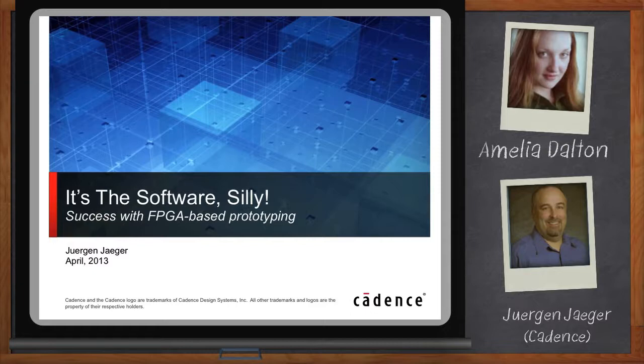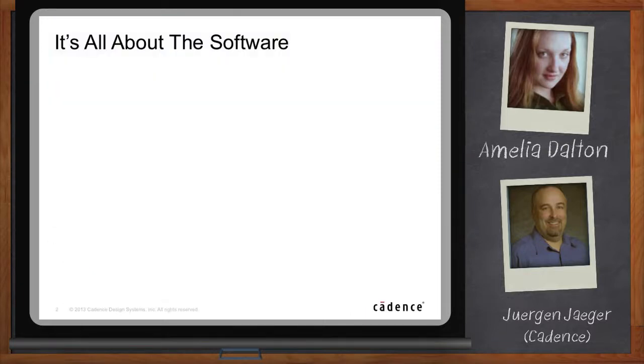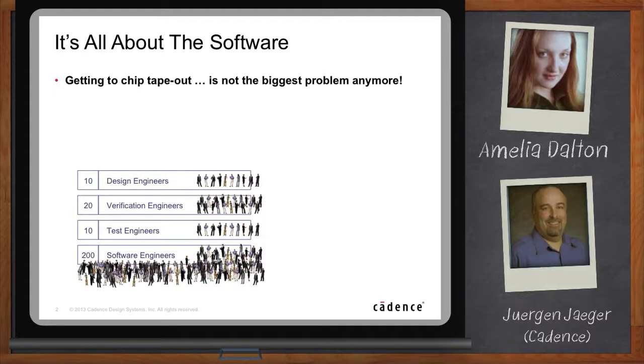That is definitely true. Take, for example, the success of smartphones and tablets. It has, on the one hand, increased the complexity of today's SoCs, and on the other hand, also elevated the importance of embedded software. Consequently, the smooth cooperation between hardware and software components is essential and requires new ways of verifying and validating these systems. FPGA-based prototyping plays a key role in it. Prototyping is, for the most part, really all about software. Getting to chip tape-out is not the biggest problem anymore — software has started to dominate the development costs and schedule, and has become a key differentiator and competitive advantage.